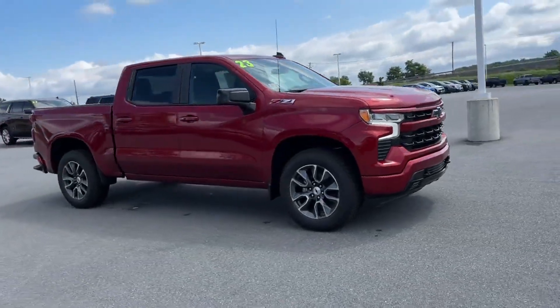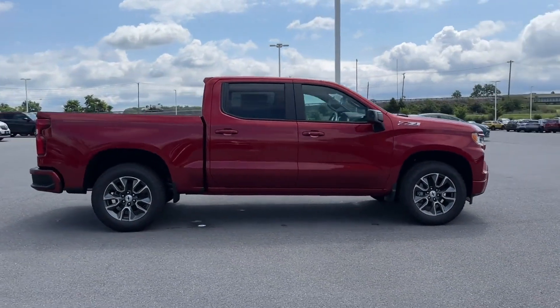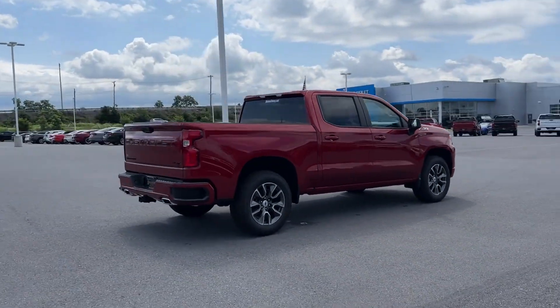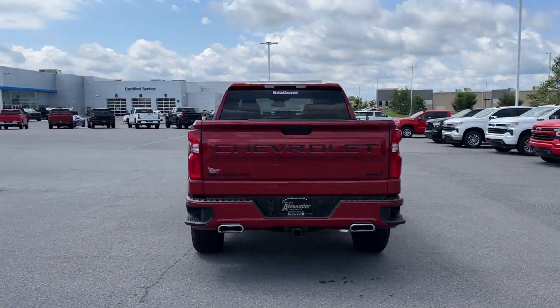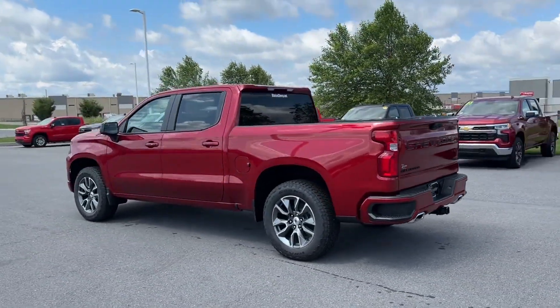2023 Chevrolet Silverado 1500. This pickup truck offers two full rows of seating for premium comfort. It looks as sharp as it performs with stylish features which include Lane Keeping Assist, Lane Departure Warning, Wi-Fi Hotspot, and Satellite Radio.